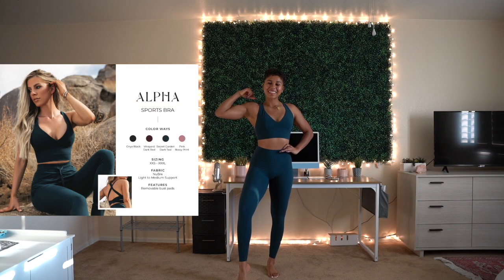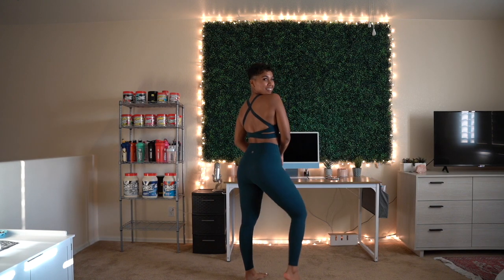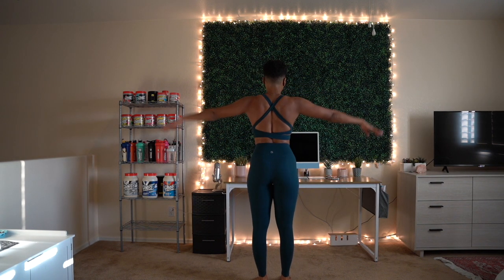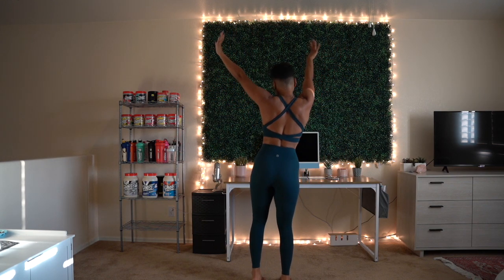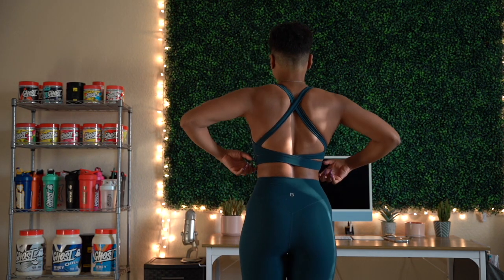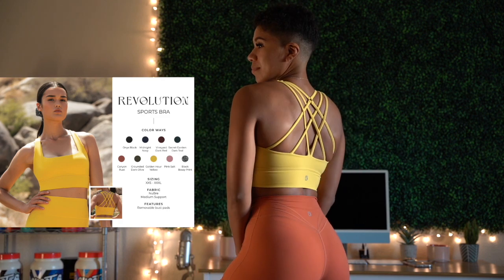The Alpha Sports Bra — I'm wearing a size small in Secret Garden Teal Blue. This is one of my favorite sports bras ever. I love the crisscross back and I think it looks so flattering on my back. It's definitely a more light support sports bra, and if you have bigger boobs you'll probably feel a little more exposed, but I don't, so I don't feel exposed. That one is my favorite for sure.